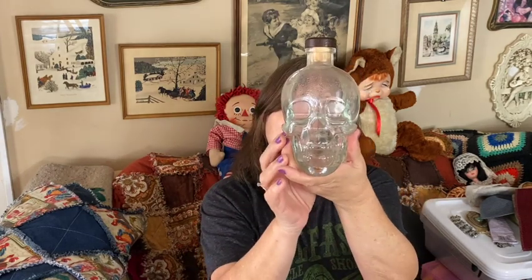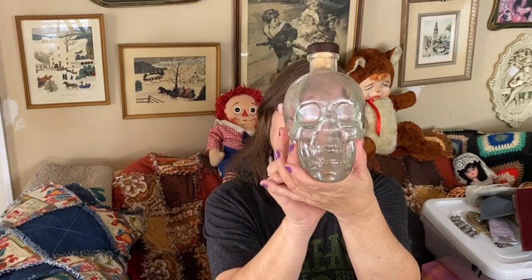I also got another bottle — I have a thing for bottles and boxes. Look at this: it's a skull bottle and it says Crystal Head. I think it's Crystal Head Vodka. I love that — it is just so cool. We might have to keep that, I don't know yet.